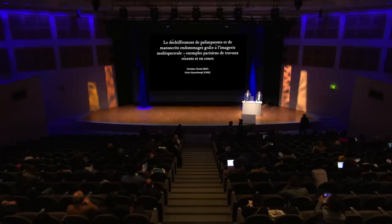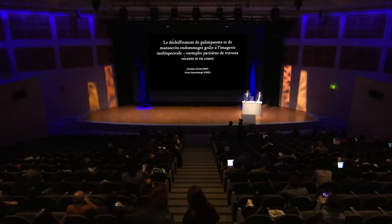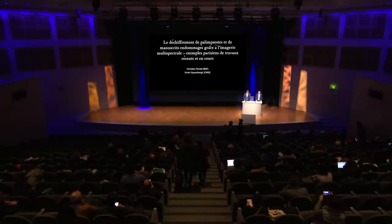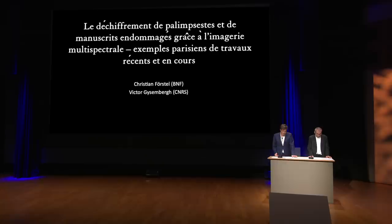Bonjour à toutes et à tous. Pour commencer, je remercie vivement les organisateurs de nous avoir invités à ce colloque où nous avons déjà beaucoup appris. À la différence de la plupart des autres communications, Christian et moi ne parlerons pas du déchiffrement d'une langue, mais d'une série de documents. Il va de soi que nous sommes également experts dans le déchiffrement de divers documents, mais ce qui justifie notre présence ici est que les textes effacés des manuscrits palimpsestes ont posé jusqu'à récemment des difficultés insurmontables qui ont empêché leur déchiffrement intégral, et souvent même la simple identification de leur contenu.